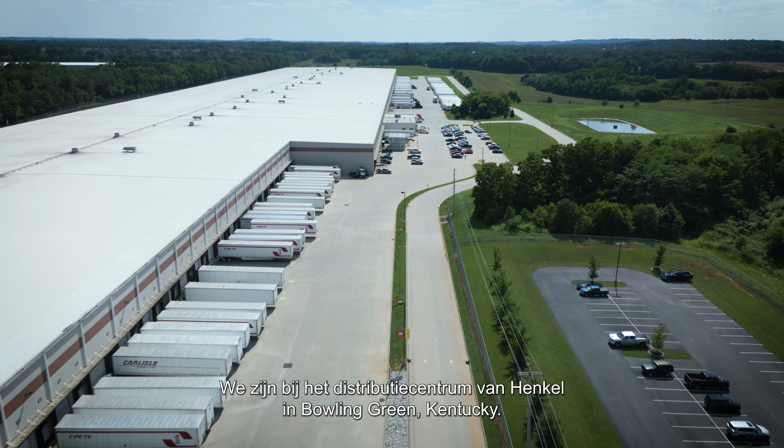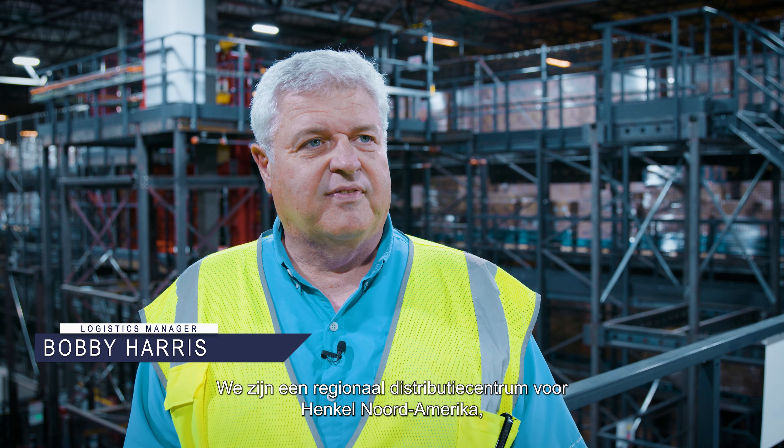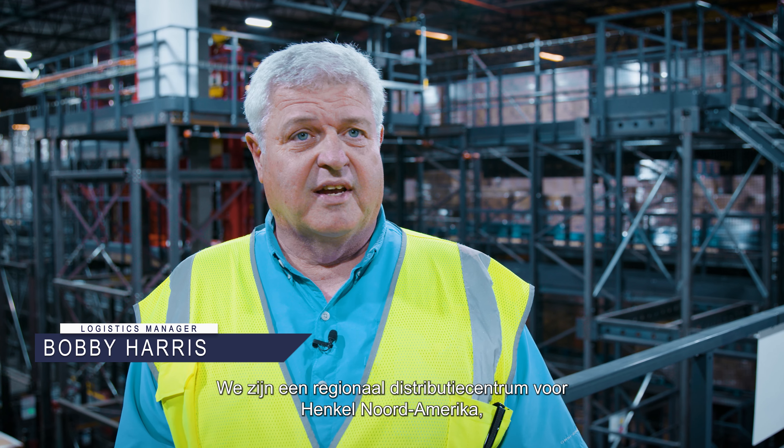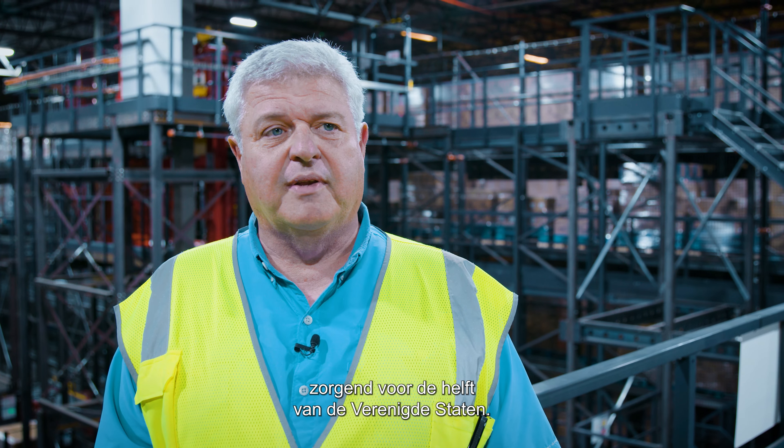We are at the Hinkle Distribution Center in Bowling Green, Kentucky. We are a regional distribution center for Hinkle North America, covering half of the United States from this particular point.